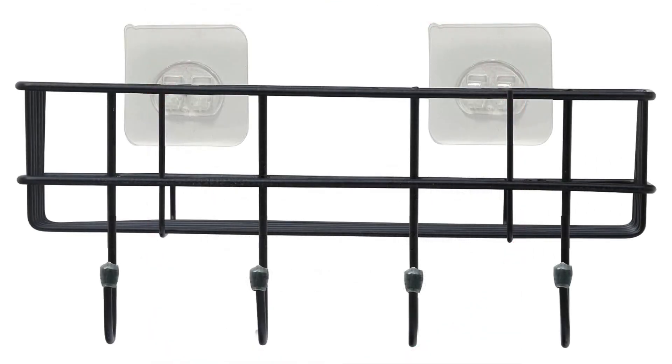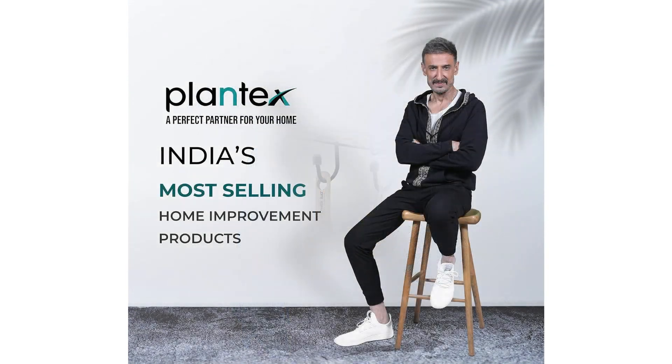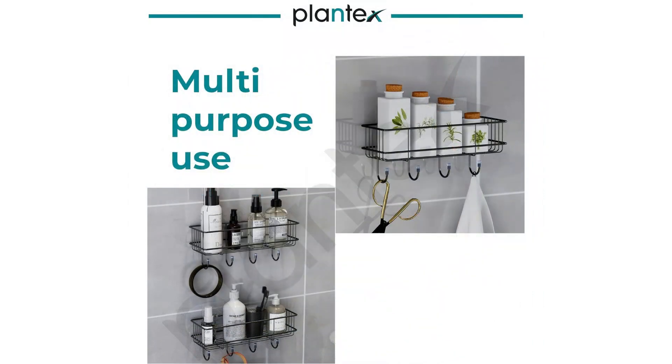Self-Adhesive Multipurpose Bathroom Shelf. Aaj hum baat kar rahe hai Plantex GI Steel Self-Adhesive Multipurpose Bathroom Shelf with hooks ke baare mein, joh aapke ghar ko organize aur stylish banane mein madad karega. This shelf is made from high quality GI steel material.